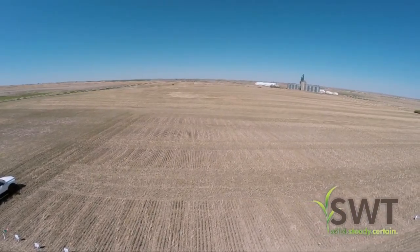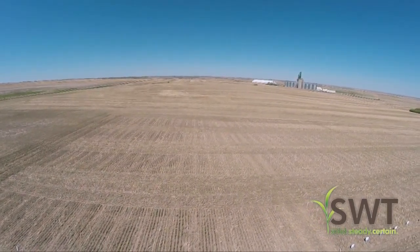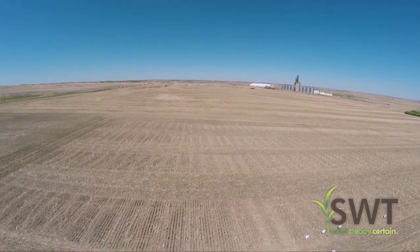So far we've got some seed treatment trials in there and there's a new product from Syngenta called Cruiser Vibrance Quattro which is really looking like it's showing ahead of the other seed treatment products. It came out of the ground a little bit faster and the plants are growing a little faster as well, so they're about a full leaf ahead of the other ones right now.